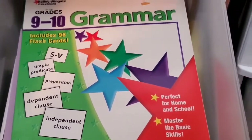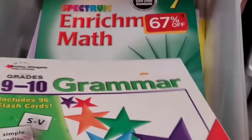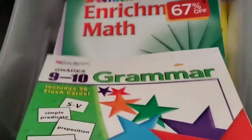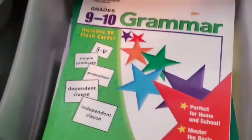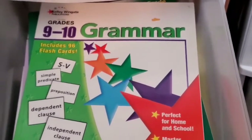Now let's go into here. This is another book I snagged from Mardel on clearance, super cheap, and this is a grammar book with flashcards and all sorts of stuff. We'll be using this in conjunction with another grammar program we already used, and I'll make a separate video detailing that.